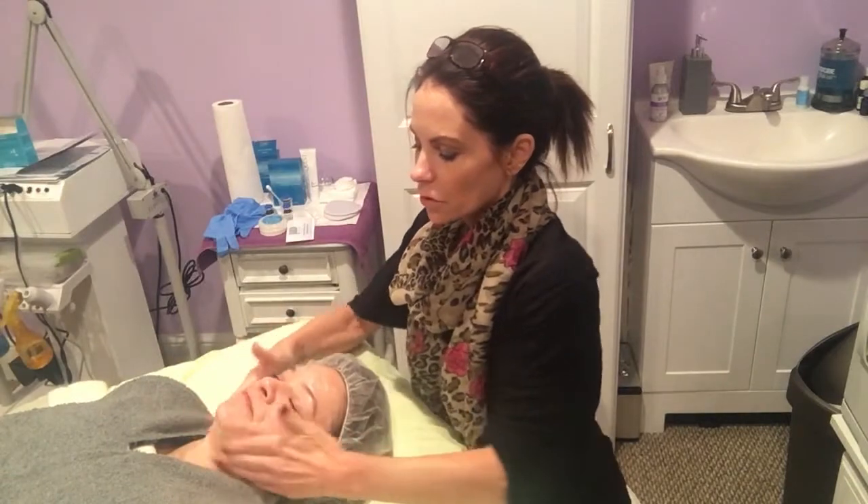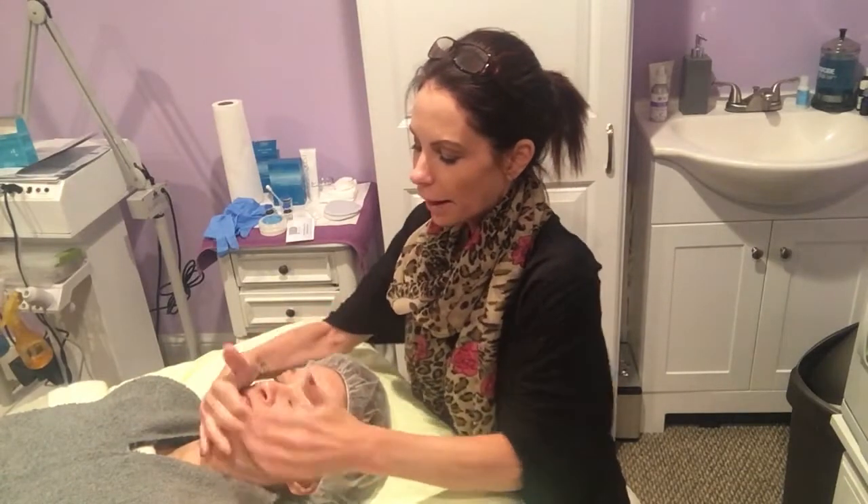We're gonna go ahead and get started. We're going to start with a gentle cleanser that comes with the peel kit. This cleanser is really mild, it's gentle, it's foaming, it's for any skin type. Since we've cleansed her skin, we are going to degrease her and put some treatment balm around the areas in case she has any peel that leaks — nothing will get to any of those areas.